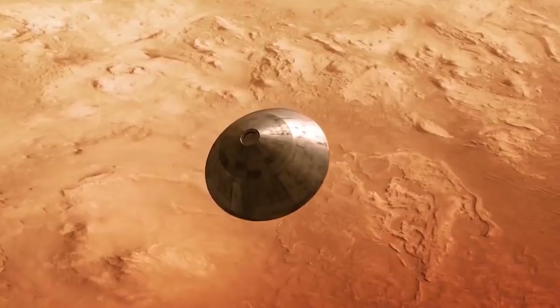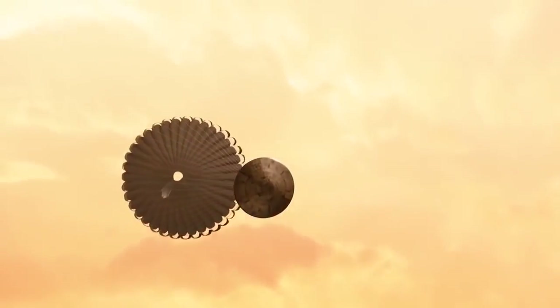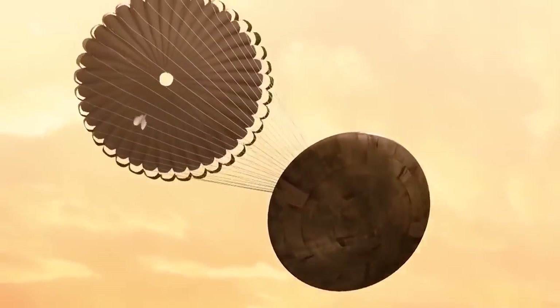Landing on Mars is always a challenging endeavour and all possible parameters are taken into account. Going to Mars is quite an adventure and it took us quite some time to select the most appropriate landing site on Mars. It took us five years to find a place that would be both scientifically interesting, where we potentially could find some traces of past life, and also a safe area for landing.